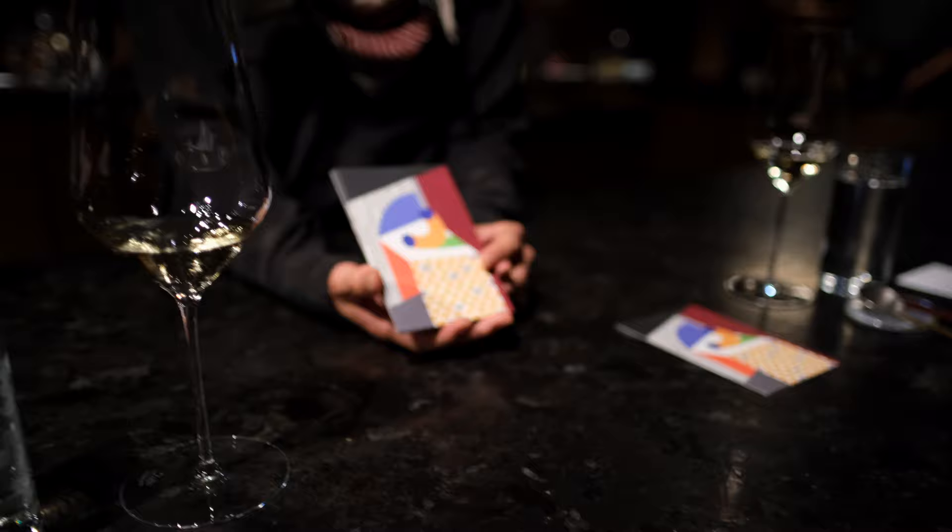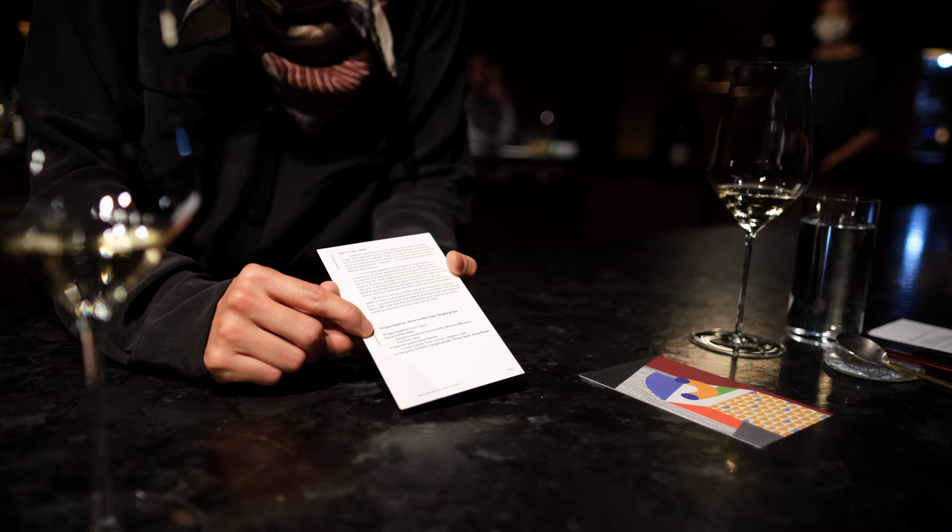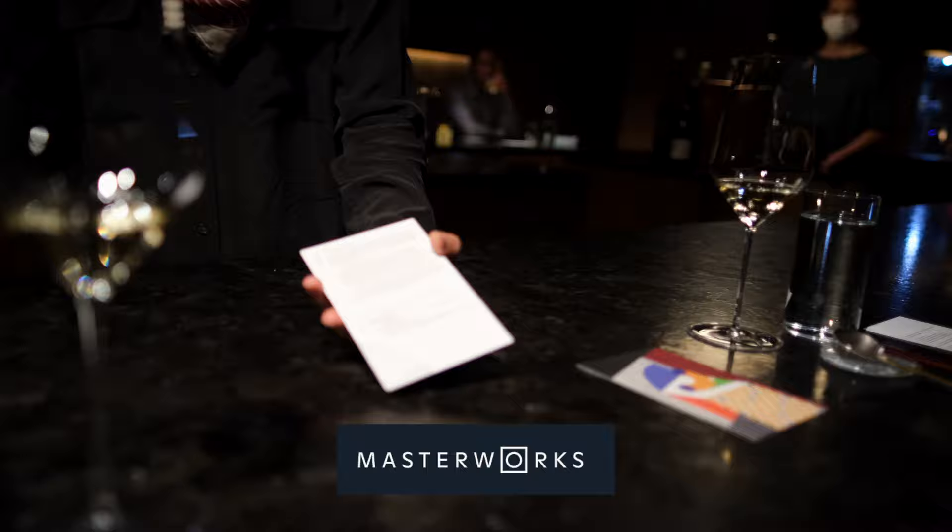Each course would be accompanied by a card complete with stories, ingredients, anecdotes, and shout-outs to folks like the ceramicist or even the graphic designer for the art on the card. Speaking of art, huge thanks to Masterworks for sponsoring a portion of this video. More on that after we talk about a glass of Paul Barra champagne to start.